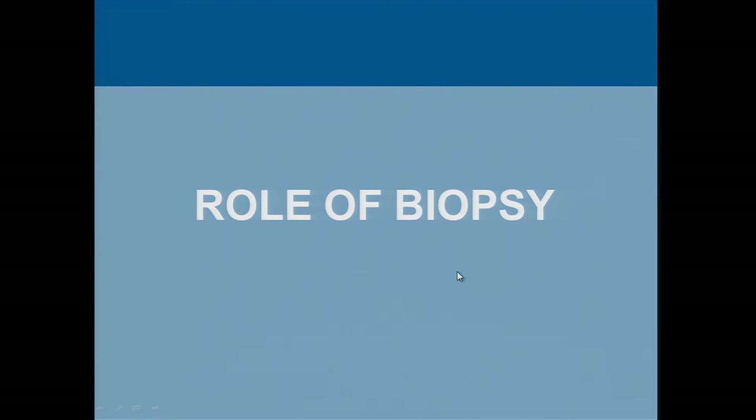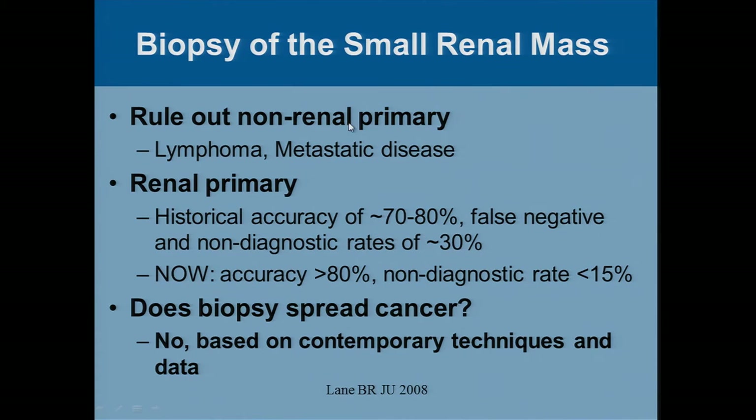Before we get to those, the other question that comes up is: what's the role of biopsy? Patients who have dealt with cancer before frequently ask. For patients who haven't, and it's their first exposure to medicine, they're worried that biopsy might spread cancer — and we have to allay those fears. Traditionally, we have done biopsy to rule out spread to the kidney from something else, like lymphoma, or if the patient has another cancer and we find something in the kidney and worry it may have spread there. Biopsy in that setting is pretty good, and for decades we've considered it an option.